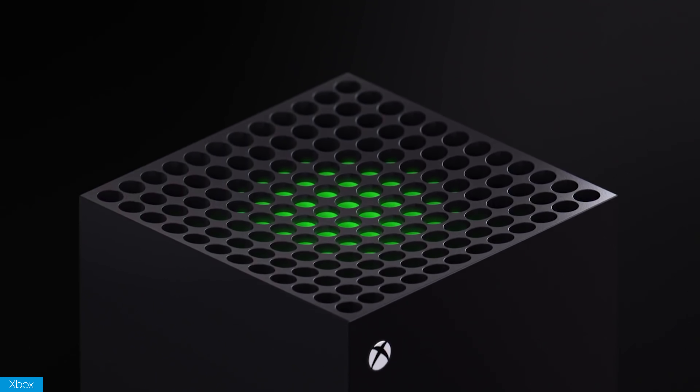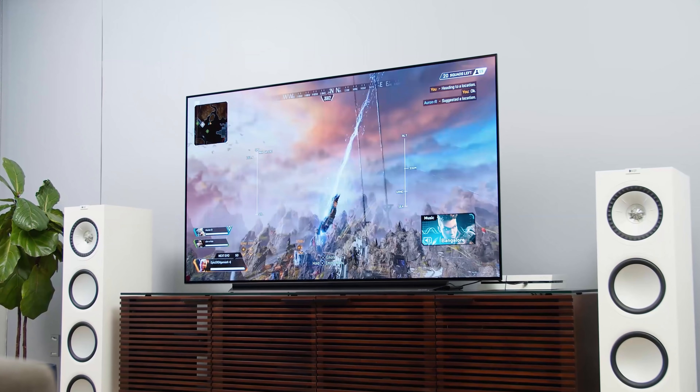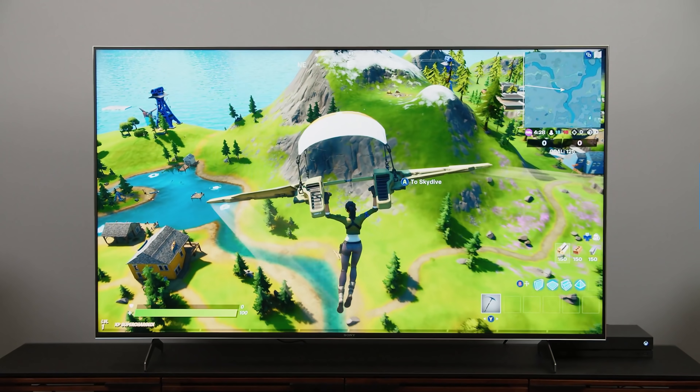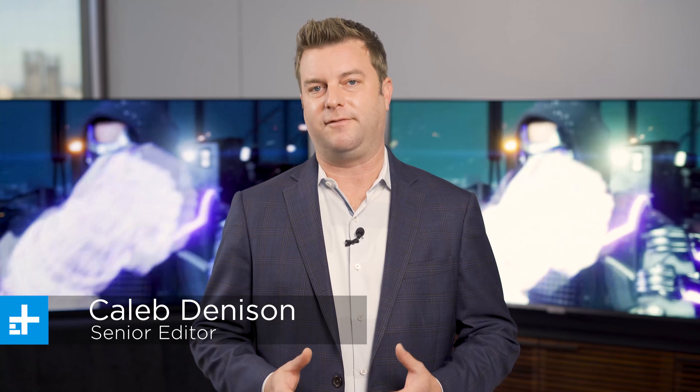Maybe you're getting an Xbox Series X soon, or maybe you're getting the Sony PlayStation 5. Maybe you're getting both, but should you get a new TV to go with these next-gen consoles? Welcome back, everyone. I'm Caleb Dennison, and we're going to run down the best gaming TVs that you can buy right now to go with these next-gen consoles that are coming out.